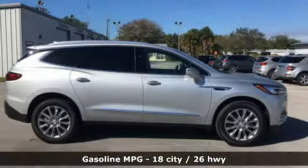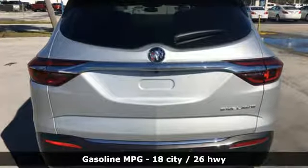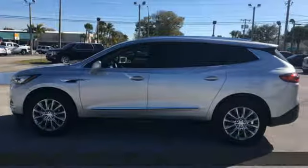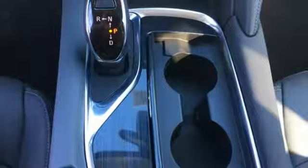A great vehicle is comprised of great features like these: automatic transmission, front heated leather bucket seats, streaming audio, and rear parking sensors.